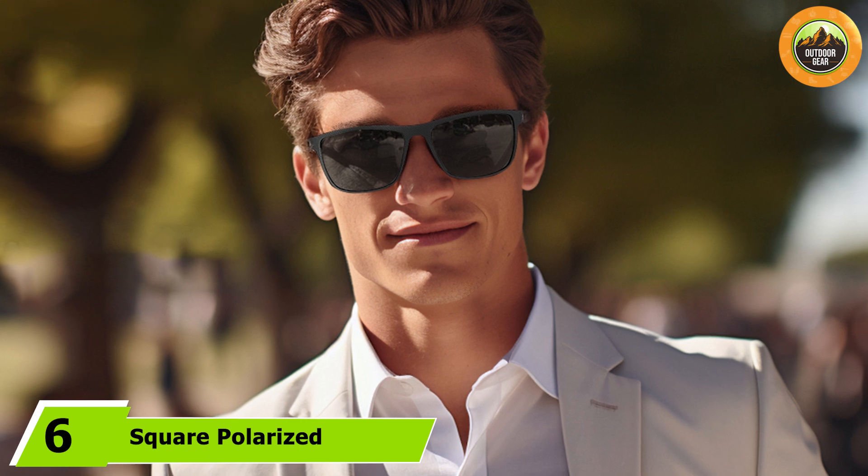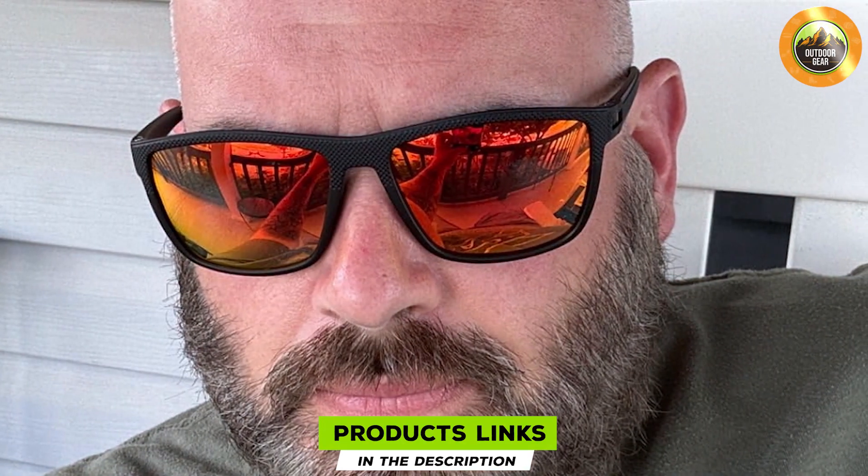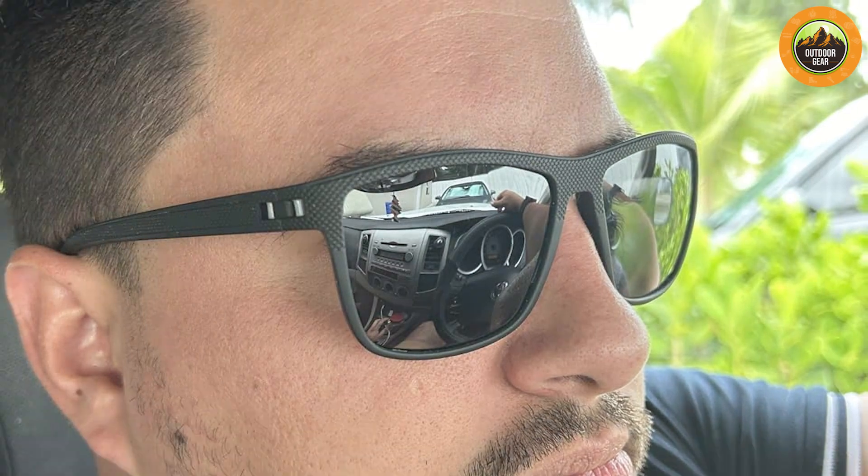At number six we have Square Polarized Sunglasses designed for those who prefer a classic square frame. These sunglasses are crafted from lightweight materials, making them comfortable to wear for extended periods. The square shape offers a contemporary look that suits various face shapes. The polarized lenses provide UV protection, helping to shield your eyes from harmful rays while reducing glare, making them suitable for everyday activities whether you are out in the city or spending time at the beach.